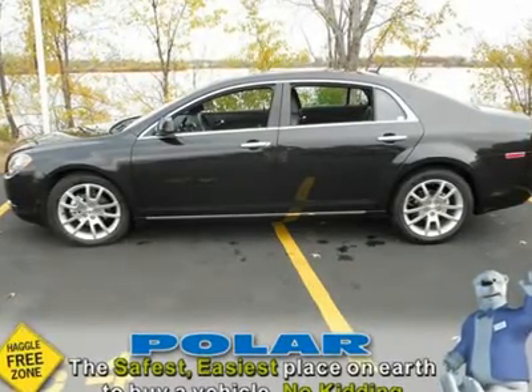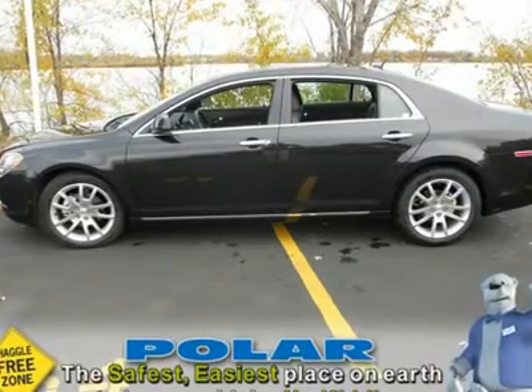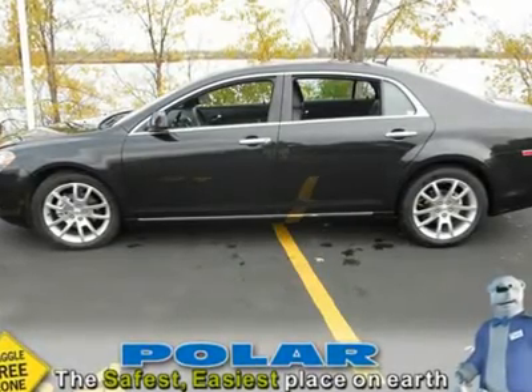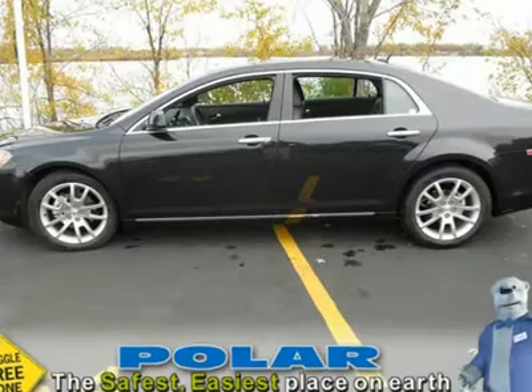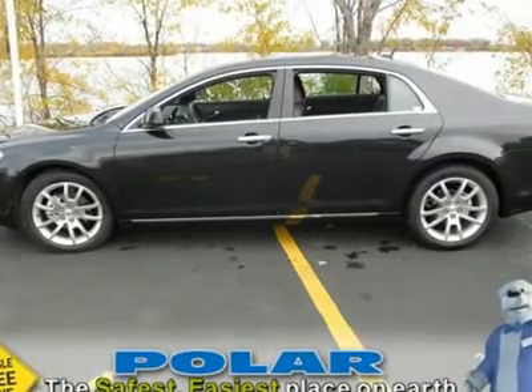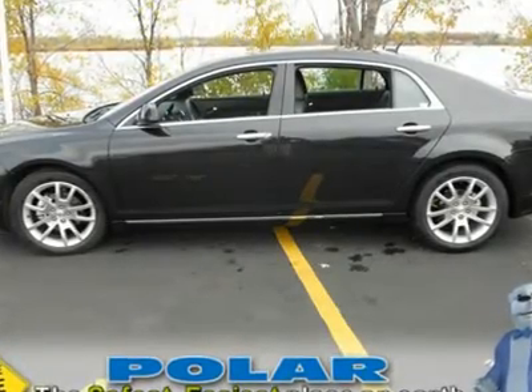Be the talk of the town when you roll down the street in this gas-saving 2011 Chevrolet Malibu. Awarded Consumer Guide's rating of a recommended mid-size car in 2011. New Car Test Drive called it pleasant to drive. It's smooth and comfortable,